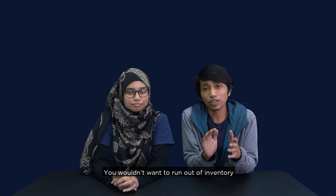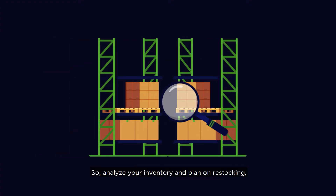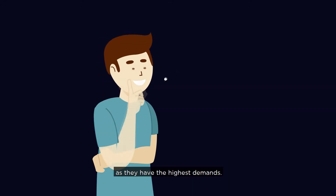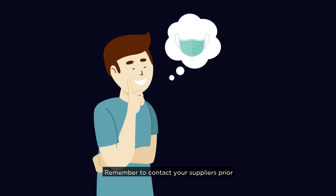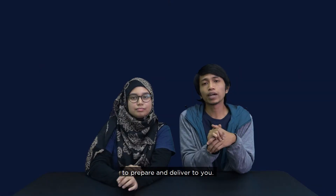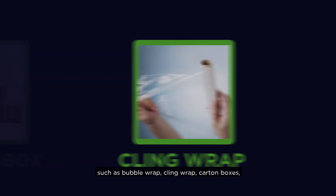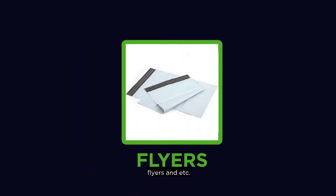You wouldn't want to run out of inventory before the sale starts, so analyse your inventory and plan new stockings — especially your best-selling items, as they have the highest demand. Remember to contact your suppliers prior to ensure they have enough time to prepare and deliver to you. The same goes for your packaging materials such as bubble wrap, cling wrap, carton boxes, flyers, etc.